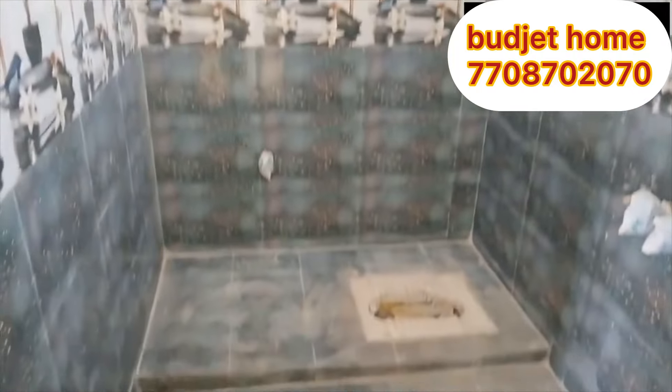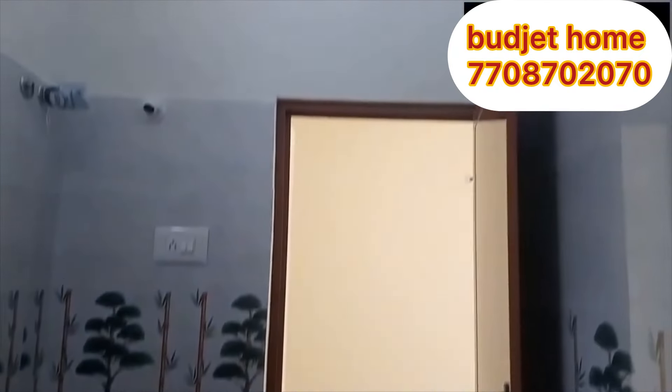This bathroom is designed in the Indian type method. It has a good facility with a heater and exhaust provision, and a nice tile color combination.